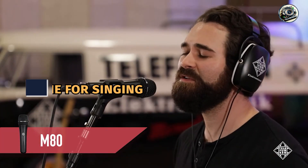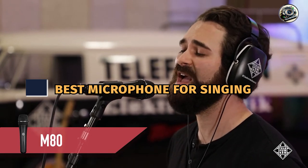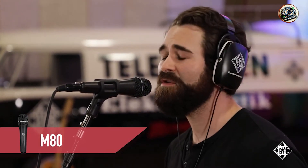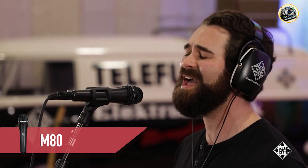Hey there, fellow music lovers. Are you ready to take your singing to the next level? You're in for a treat because today we're diving into the world of professional-grade microphones for singers. Whether you're performing on stage, recording in the studio, or belting out tunes in your living room, having the right microphone can make all the difference. Join me as we explore five of the best microphones for singing and find the perfect match to help you sound your best.